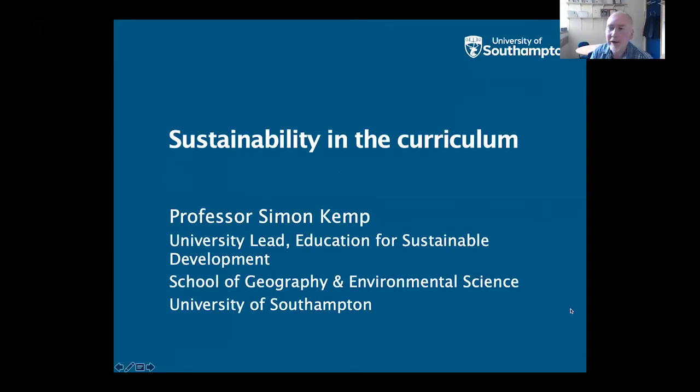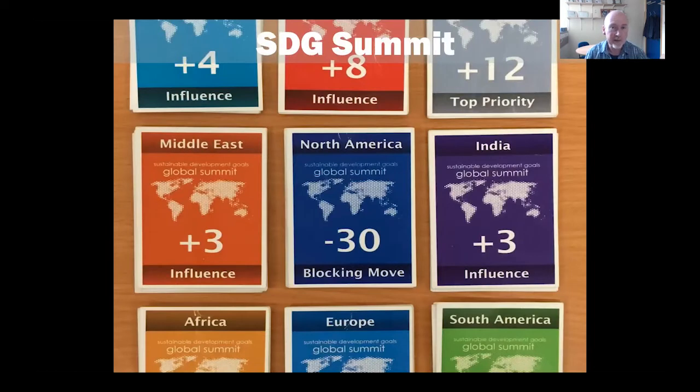Thank you, Jackie. Yes, Joe, that was me in the comment box — you could probably tell by my accent. I'm just going to quickly rattle through a couple of things we're doing here at University of Southampton on a couple of my modules about sustainability in the curriculum. Part of my role at the university is that I lead on education for sustainable development in terms of embedding it across all academic disciplines, but these case studies are part of the environmental science curriculum.